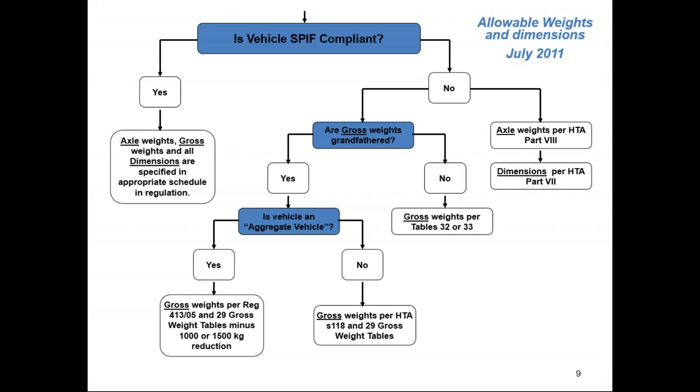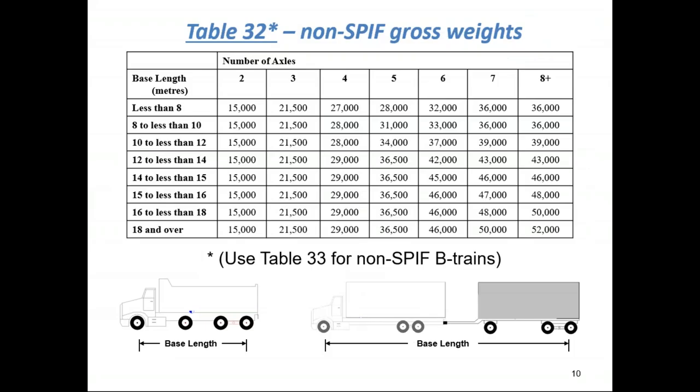Table 32 is for non-SPF gross weights. Your base length is your actual base length from the lead axle to the trailing axle, center to center, and then the number of axles. For instance, there are trucks out there with rigid lift axles. I've had many people call — including ready-mixed trucks operating in the Windsor area — saying they want to operate non-SPF and just continue with their existing equipment. Obviously it's more beneficial to keep that rigid lift axle down because you're going to get more weight than with just three axles. But you'll notice going across this table that there is a weight reduction on gross compared to what you would previously be allowed to operate.